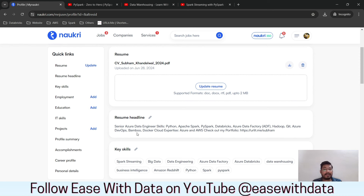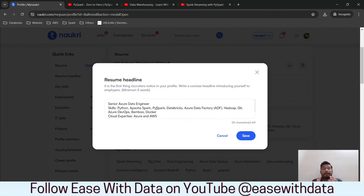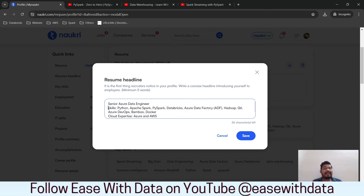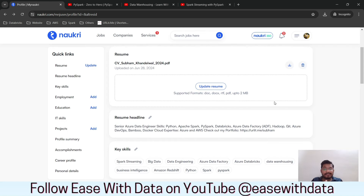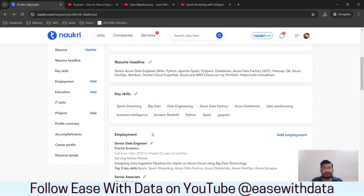The next important thing is the resume headline. When you edit this field, don't put a text statement — make it as simple as possible with relevant keywords. For example, I put 'Senior Azure Data Engineer' on the first line, then all my relevant skills like Python, Spark, cloud expertise, and my portfolio. The Naukri algorithm searches for keywords and looks in the resume headline first.